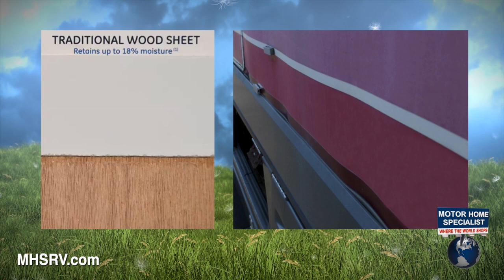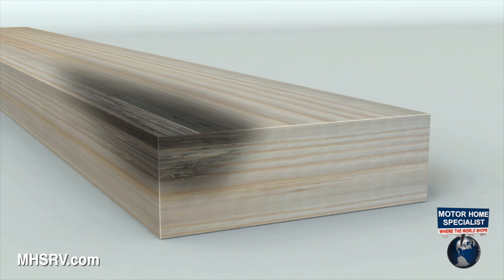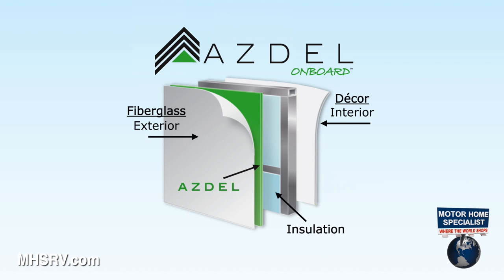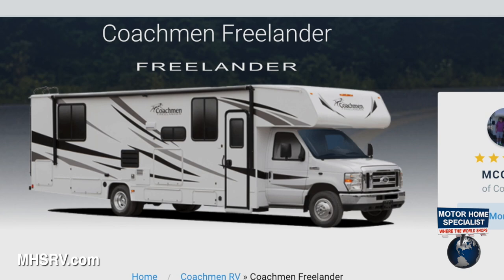Other products are built using traditional wood sheet siding. The problem with wood is that it can absorb and retain moisture, which will grow heavier over time, and can ultimately cause wall separation, or worse yet, even mold. The Asdell product is lighter weight, which will help optimize your engine's performance and fuel economy. And because it is not a wood material harvested from the rainforest, it is both greener and provides a less than 1% chance of retaining any moisture that could ever lead to wall separation or mold.